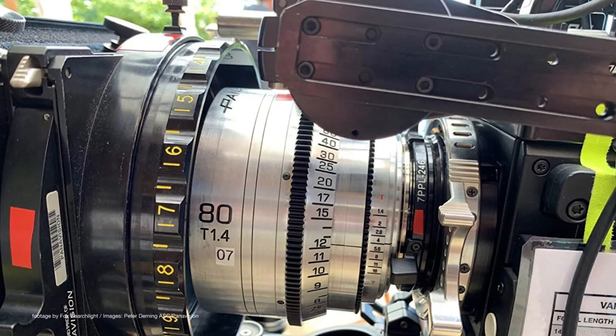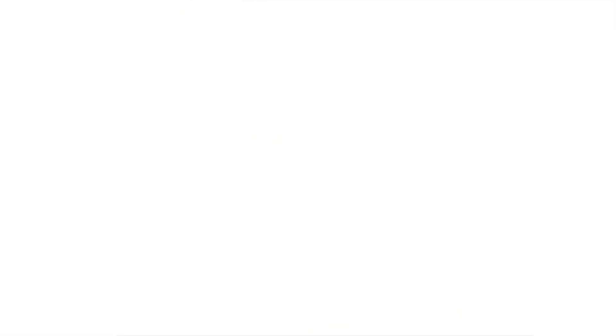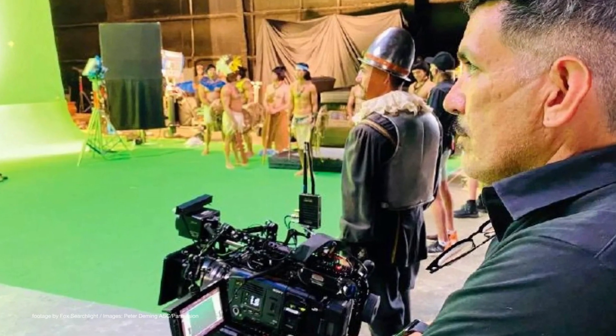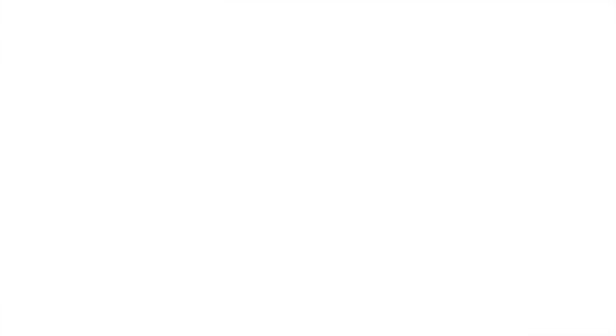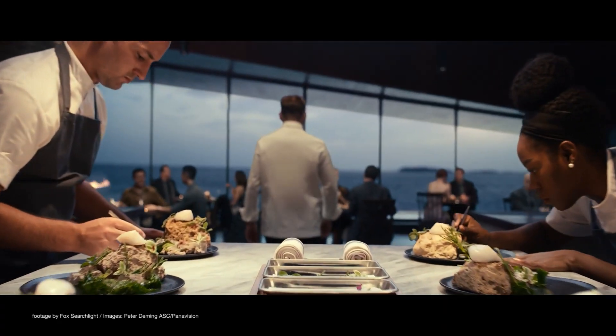Panavision is testing their upcoming large format primes on a few notable productions. While official details are yet to be released, according to a recent report on YM Cinema, the new lenses will be called the VA Large Format Primes and will feature a super-fast aperture of T1.4.